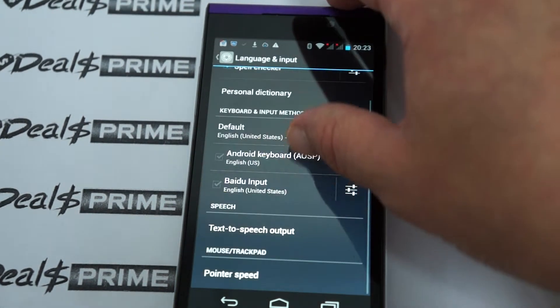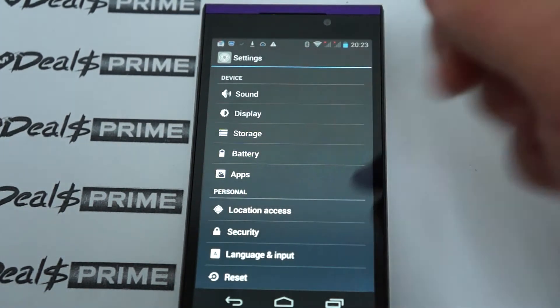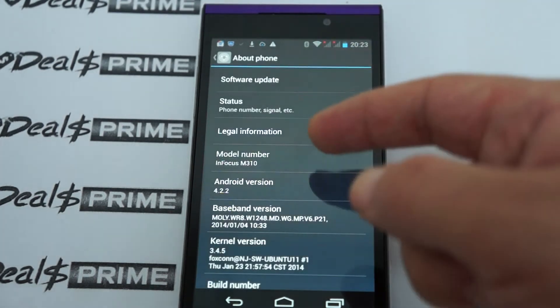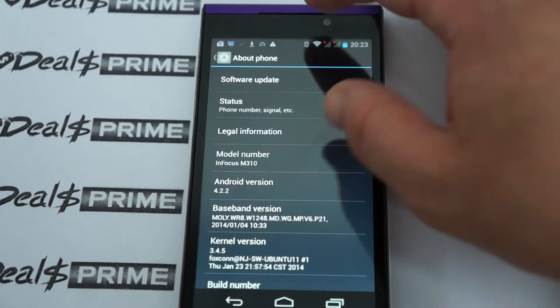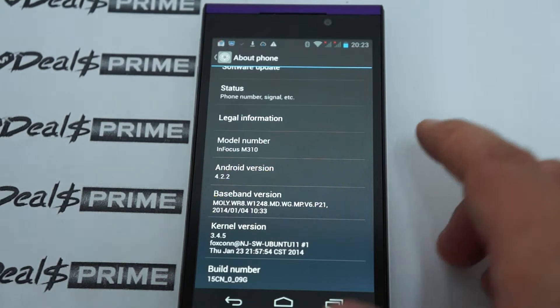There may be a custom ROM or root available online, but DealsPrime does not include or provide that service. Under 'About phone' it says InFocus IN 310, and here's the firmware version info again.